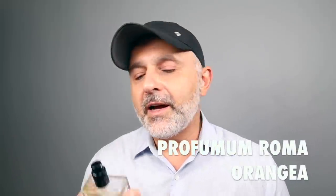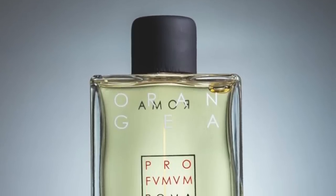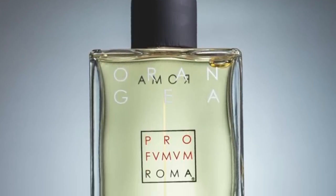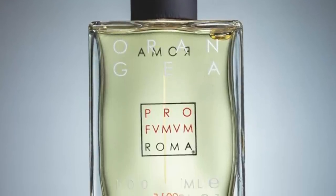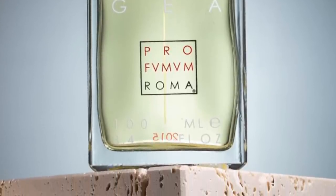Moving on to the house of Profumum Roma — it's Orangea at number 13. This is a combination of pettigrain with bergamot, cedar, and mint, so there's a green, minty, aromatic touch. In the background, there's a little creamy coconut-y experience. I experience the bergamot's peel and the pettigrain's bitter greenness — it's very juicy. Maybe there's a little salt, because the creamy coconut-y note almost takes it in a beachy direction. The reason these are ranked lower is that the bergamot isn't overwhelming — the closer we get to number one, the more bergamot we'll experience.